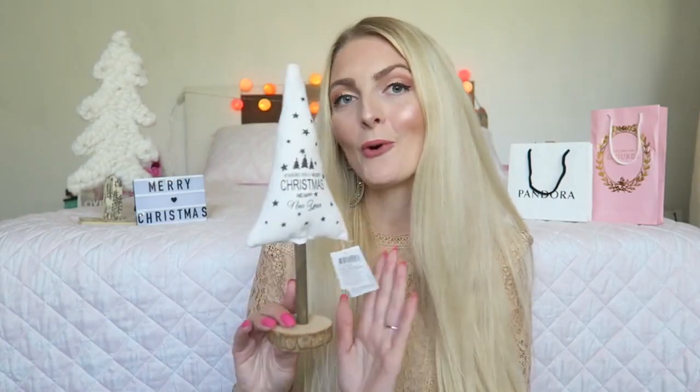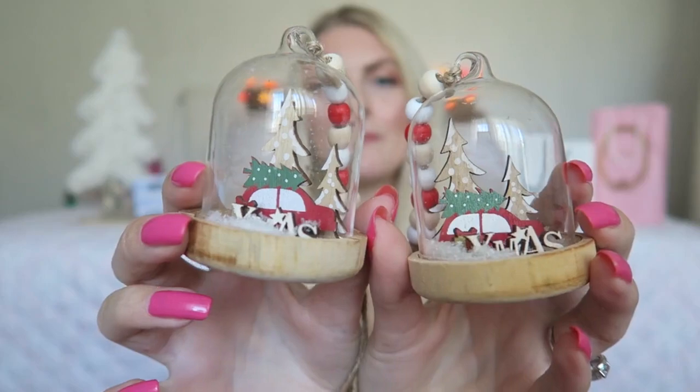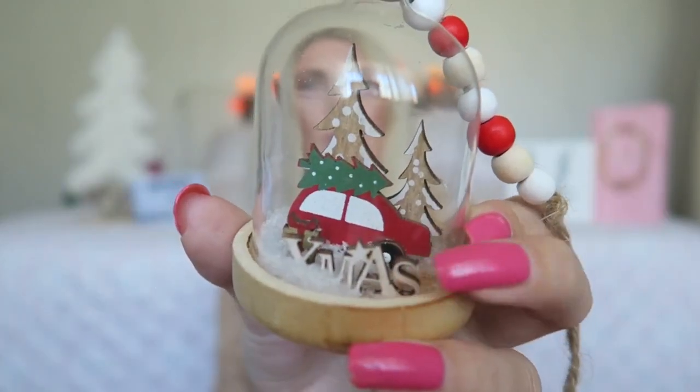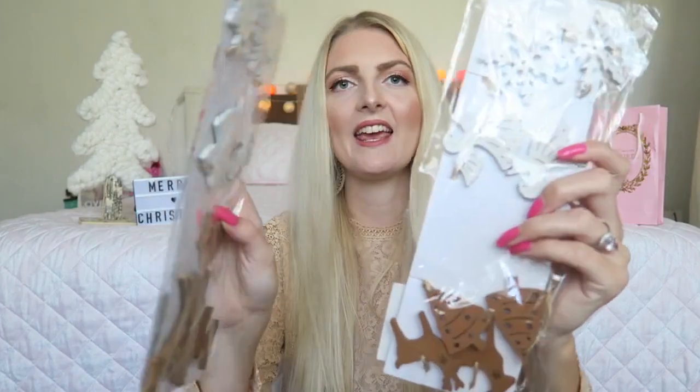The next thing is a really cute and small Christmas tree — just a cute little piece, maybe for your dressing table, makeup table, or maybe in the hallway. Then I got two really cute glass ornaments. I won't put them in my tree but just somewhere in my living room — inside is a little Christmas tree and a little car. I also got some wooden ornaments: the first ones say 'with love' and are really adorable, and then I got two with snowflakes, angels, little trees, and reindeers.